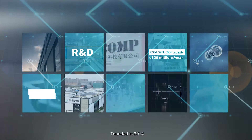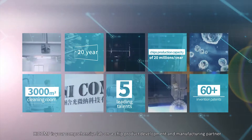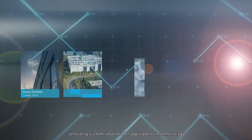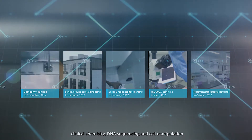Founded in 2014, HiComp is your comprehensive lab-on-a-chip product development and manufacturing partner, providing custom solutions for applications in immunology, clinical chemistry, DNA sequencing and cell manipulation.